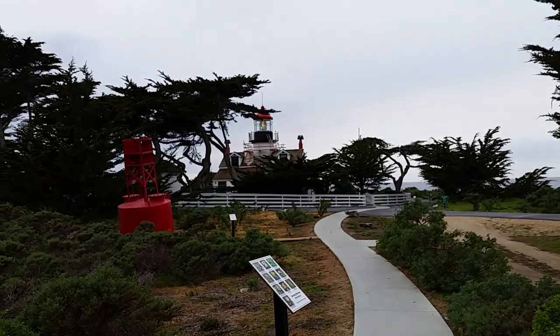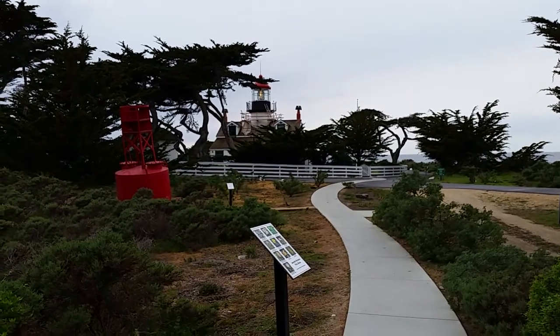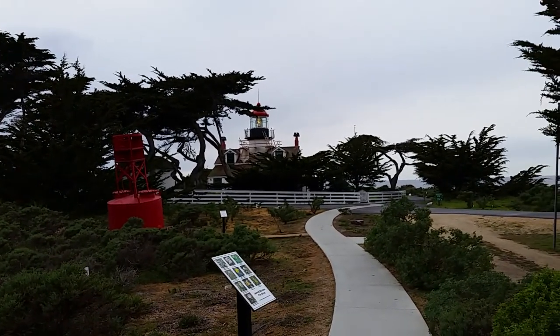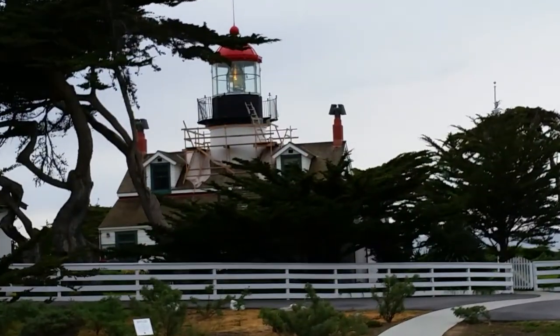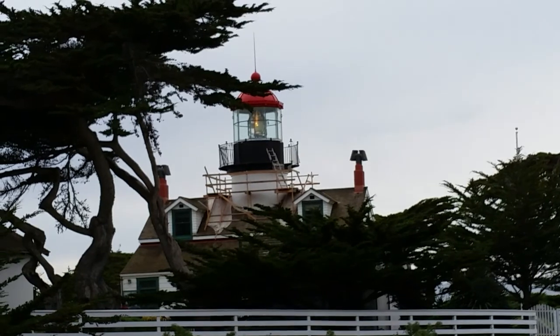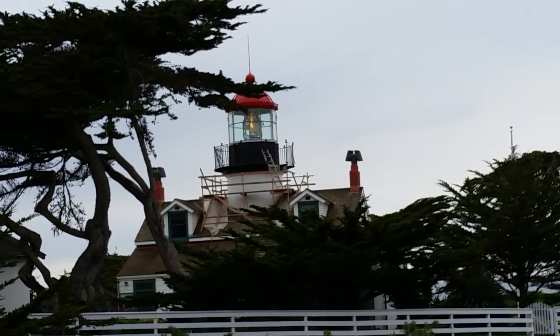Here's a view of the lighthouse from the back and you can hopefully see that light spinning at the top. Still in operation and it has been for a long time.